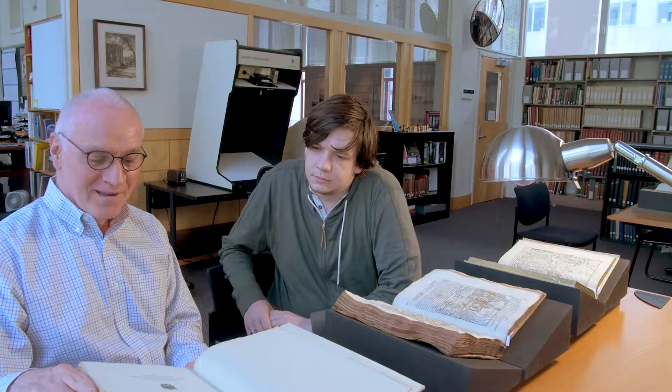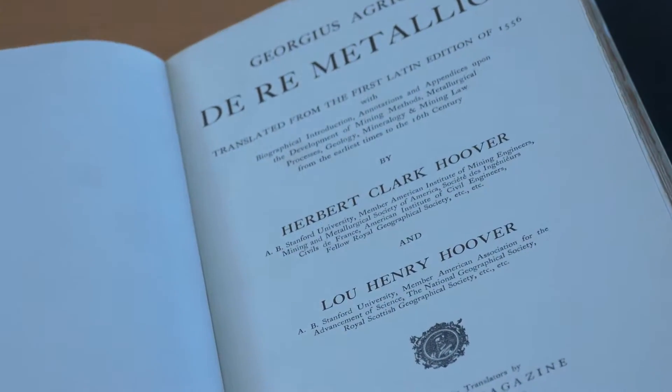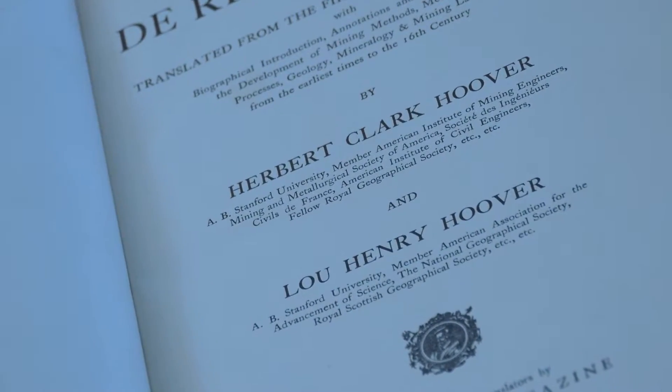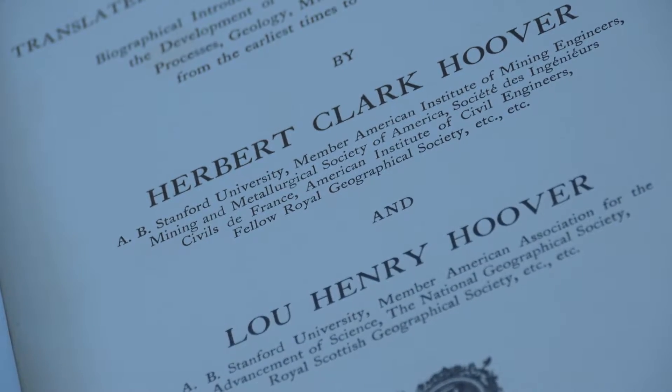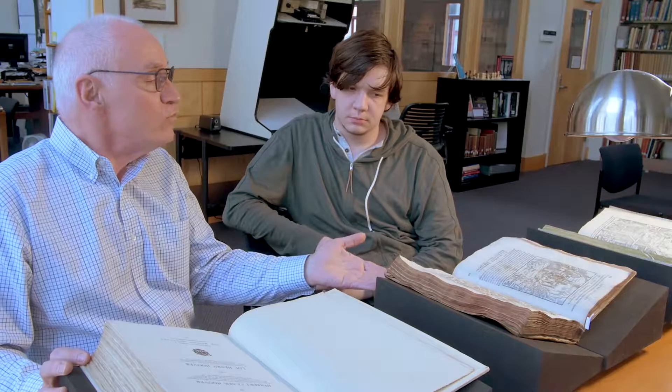We have something that a lot of people don't know about. The only existing English language translation of De Re Metallica was done in 1912 by Herbert Clark Hoover and Lou Henry Hoover. Yes, that is Herbert Hoover, who was President of the United States, and his wife Lou Henry. Most people don't realize that Herbert Hoover was a mining engineer with a degree in mining engineering, and his wife Lou was the first woman to receive a degree in geology from Stanford University. She was a geologist and a Latinist, and it was her idea that she and her husband should translate this monumental work, which held sway for 200 years.